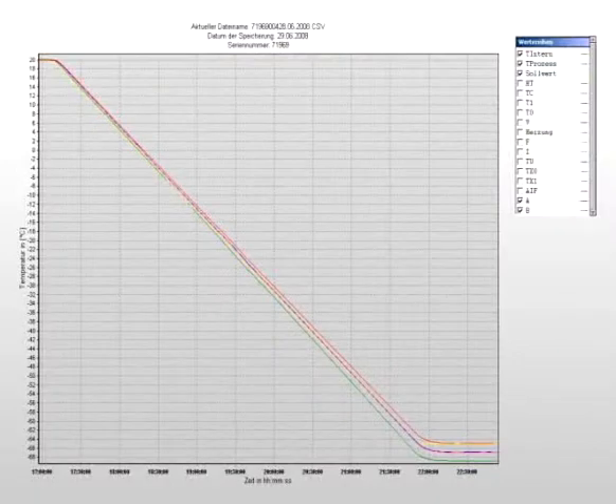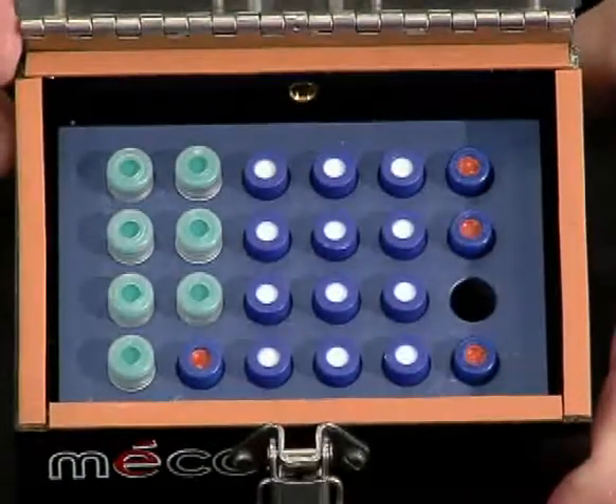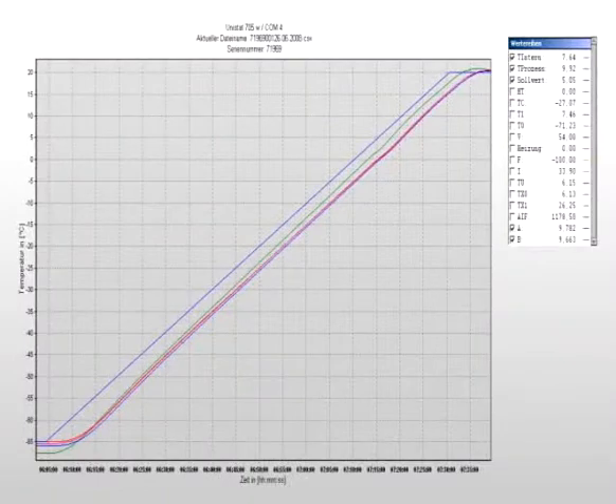MACOR thermal blocks calibrate to within a tenth of a degree. You can maintain samples across temperatures ranging from negative 100 to 250°C, affording you precise control during sample freeze and thaw cycles.